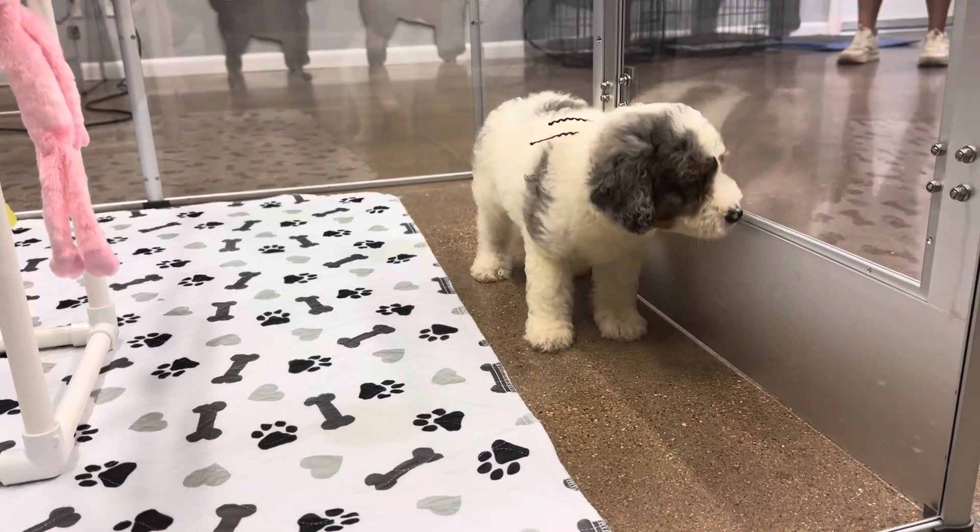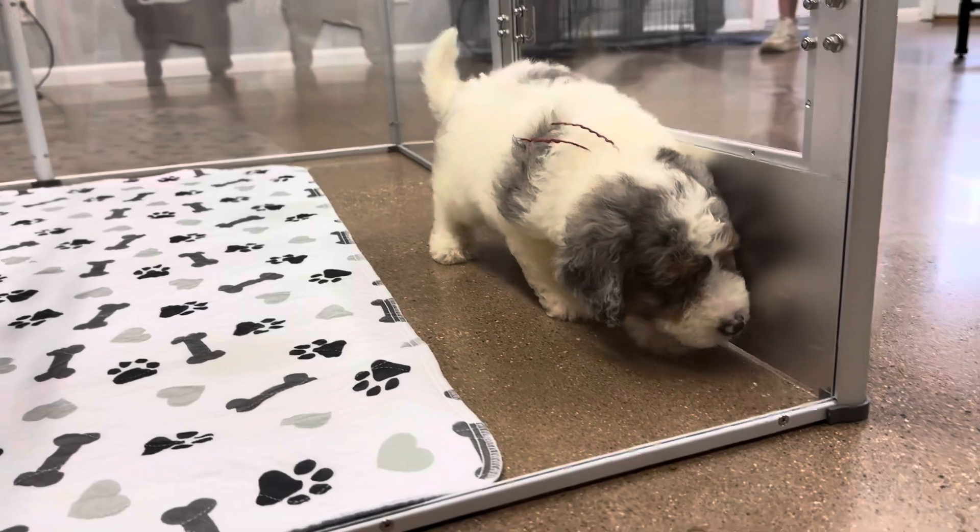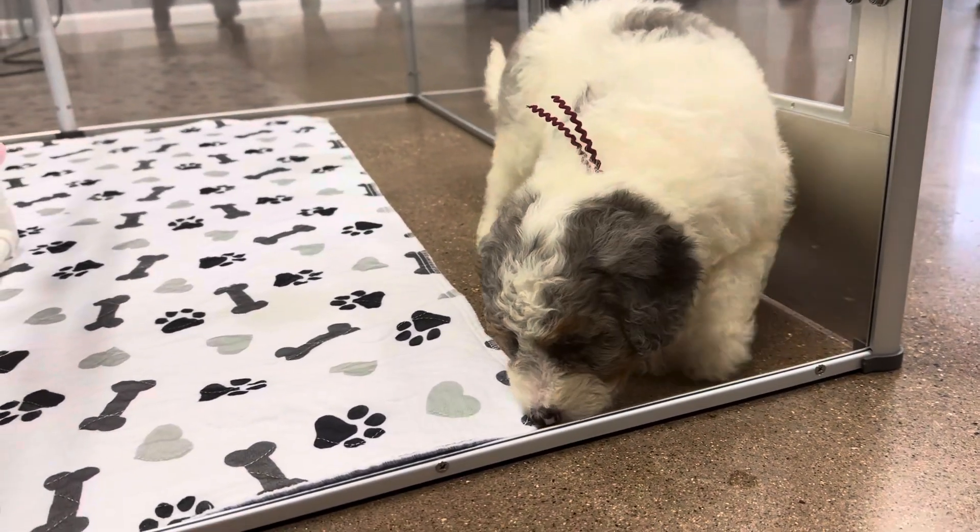She has a wavy coat. She's expected to be curly full grown, or she'll stay more wavy like this. So she could look just like this full grown or get a little bit more wavy.